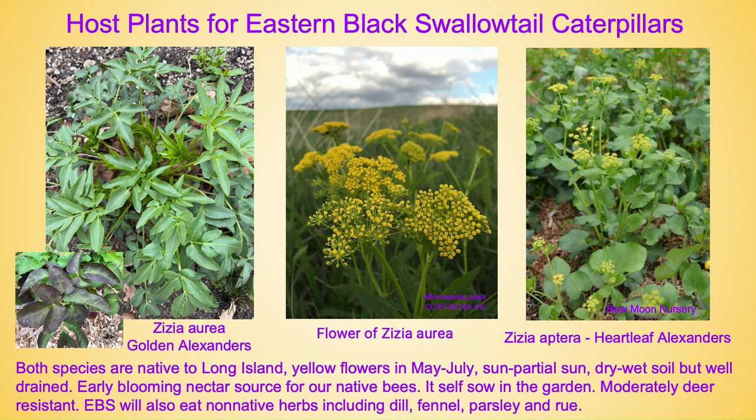The eastern black swallowtail will also eat non-native herbs including dill, fennel, parsley, and rue. Some people call it the parsley worm, which just kills me because it is so just not a parsley worm. So if you do have a little veggie or herb garden, plant a little extra on the side for our little friends.